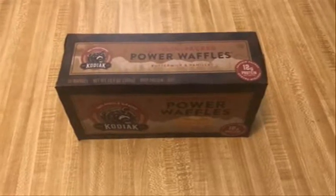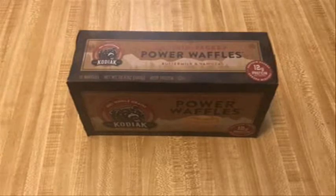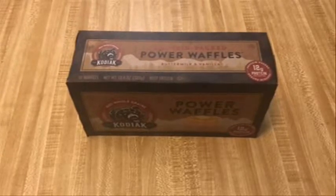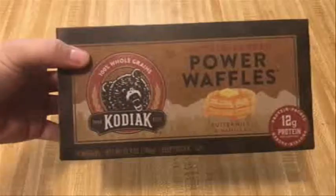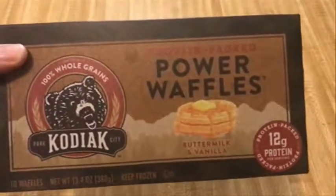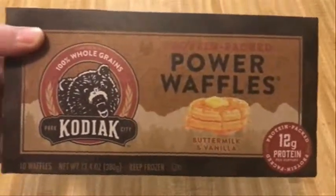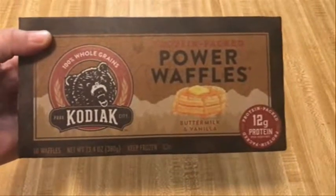Hey guys, this is Skip the Wildcat Kahuna for Kahuna Life, and today we will be reviewing and taste testing Kodiak protein packed power waffles. This is one of the products that has come out in recent history that emphasizes protein.